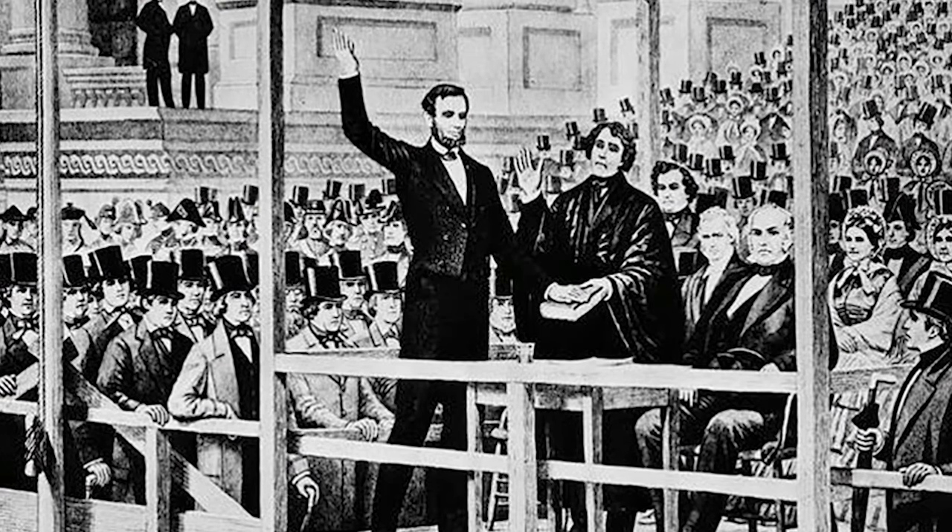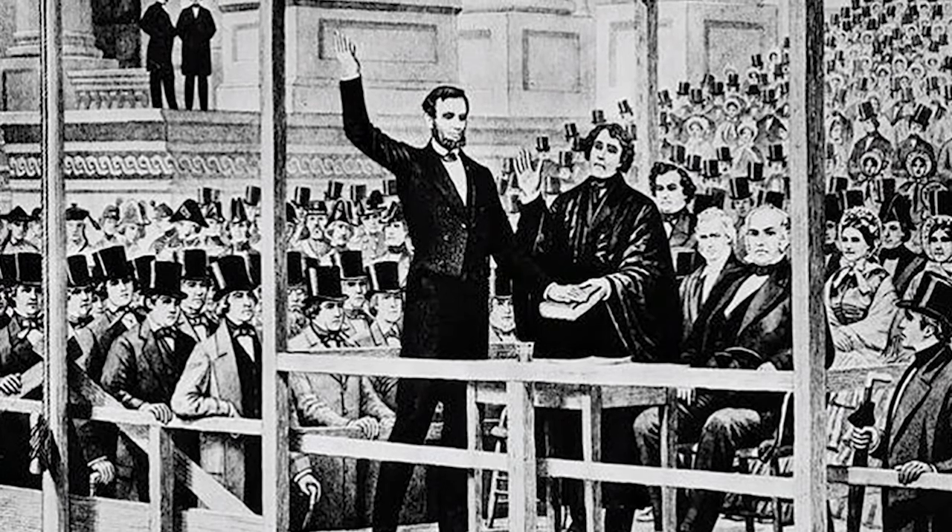Will the stovepipe hat ever come back into fashion? Stovepipes were very popular during the Lincoln era — a style of hat that was very popular, very much used. But no, that's not going to come back. You can't even walk down the street with a hat that tall. I hope not. No, I'm hoping it doesn't come back — it's really not flattering to anybody.